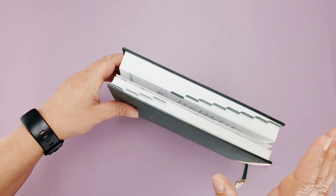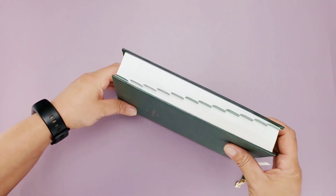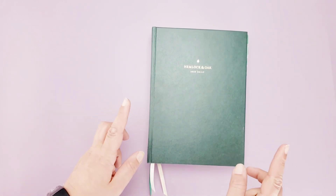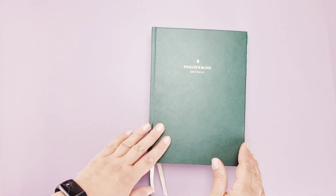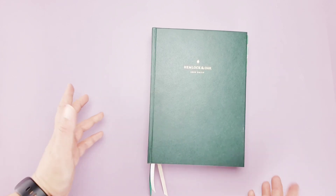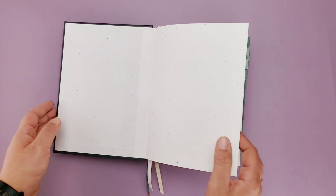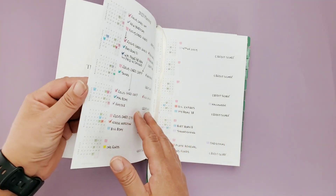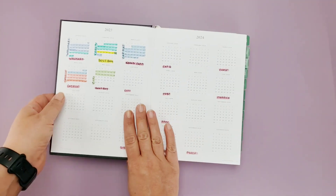If you want to see a full flip-through of it, I'm going to put a video card up in the top corner for you. But other than that, we're gonna go ahead and flip through and see what happened in Sally's budget this week.